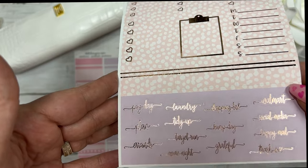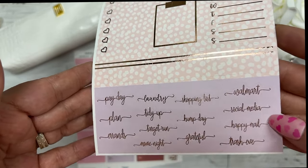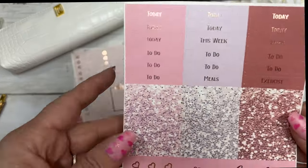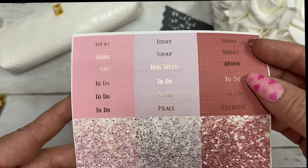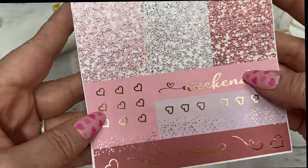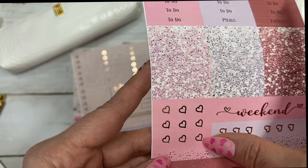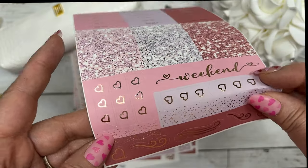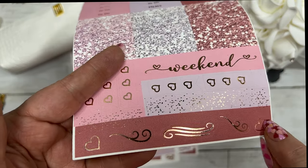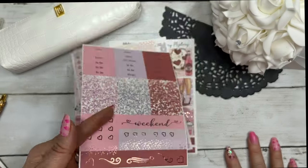Then you have your script — payday, plan, errands, laundry, tidy up, Target run, movie night, shopping list, hump day, grateful, Walmart, social media, happy mail, and trashy. Then your script headers, your foil glitter headers, your weekend banner, your flag checklist, your scallop for your weekend banner, and some swashes and hearts.